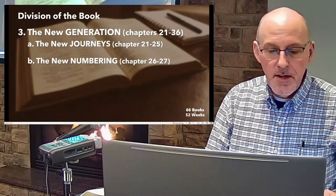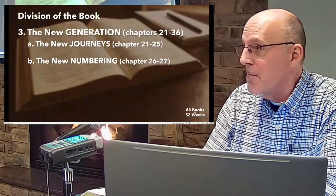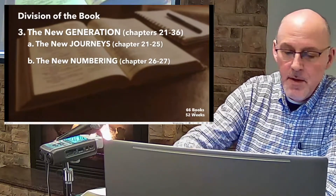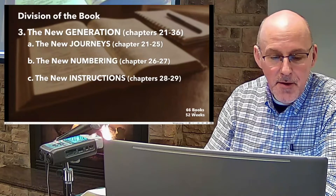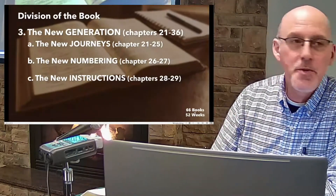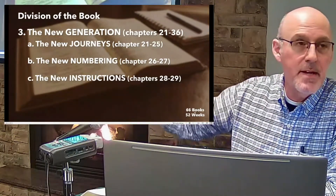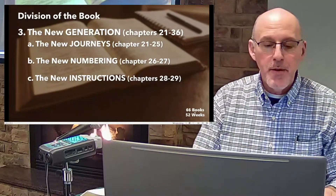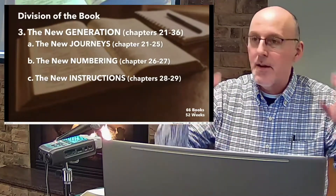With the new generation came a new numbering — they're preparing to enter the promised land and battles are ahead, starting with Jericho, so they needed to count their fighting men. Chapters 28 through 36 include more instructions on law, sacrifices, the boundaries of Canaan, and instructions on worship. Sometimes people get bogged down in Numbers because of all these regulations, but God is simply establishing how this nation is to operate.